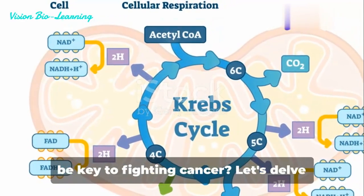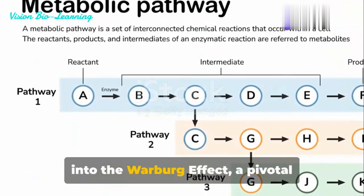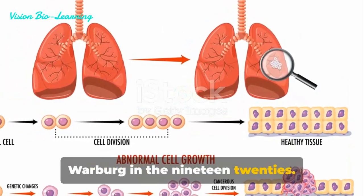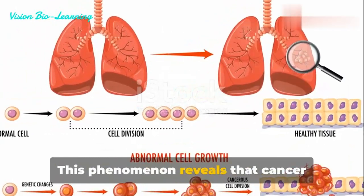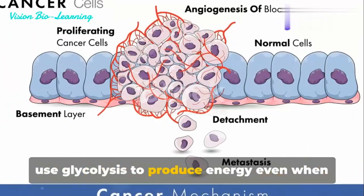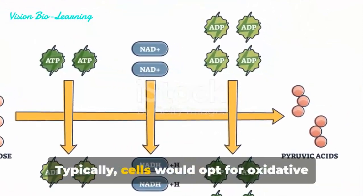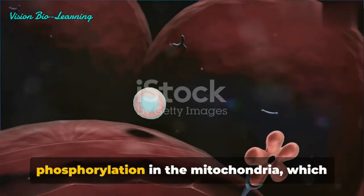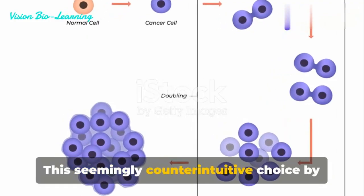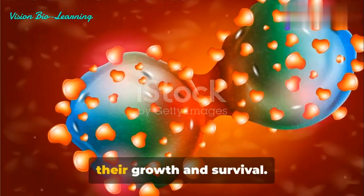What if understanding one process could be key to fighting cancer? Let's delve into the Warburg effect, a pivotal discovery by German physiologist Otto Warburg in the 1920s. This phenomenon reveals that cancer cells, unlike normal cells, predominantly use glycolysis to produce energy even when there's plenty of oxygen available. Typically, cells would opt for oxidative phosphorylation in the mitochondria, which is more efficient. This seemingly counterintuitive choice by cancer cells has profound implications for their growth and survival.